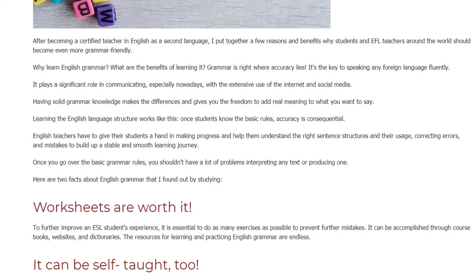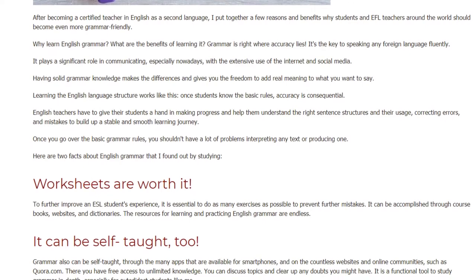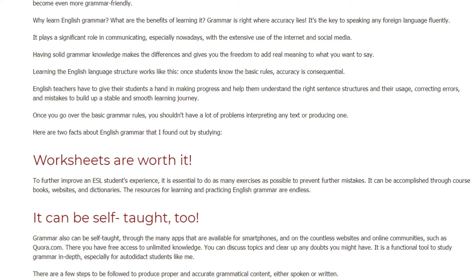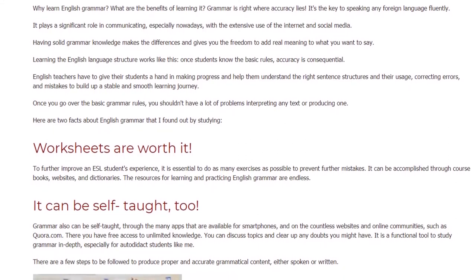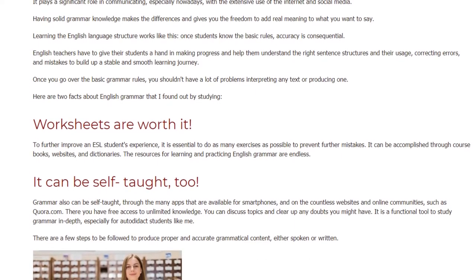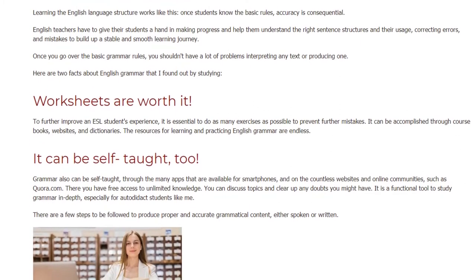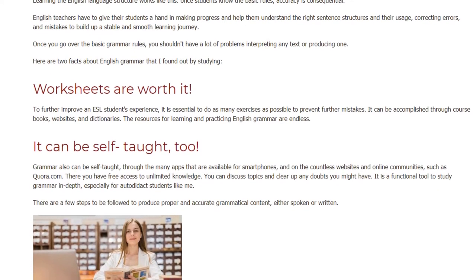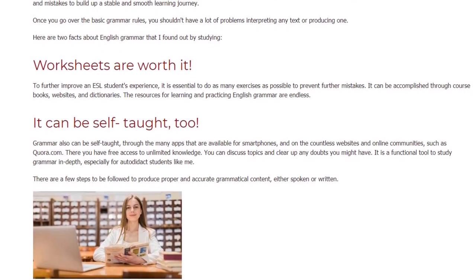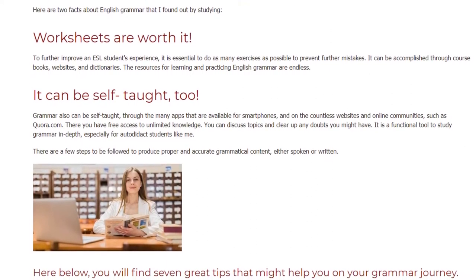Here are two facts about English grammar that I found out by studying. First, worksheets are worth it. To further improve an ESL student's experience, it is essential to do as many exercises as possible to prevent further mistakes. It can be accomplished through coursebooks, websites, and dictionaries. The resources for learning and practicing English grammar are endless. Second, grammar can also be self-taught through the many apps available for smartphones, and on the countless websites and online communities such as Quora.com. There you have free access to unlimited knowledge. You can discuss topics and clear up any doubts you might have. It is a functional tool to study grammar in depth, especially for autodidact students like me.